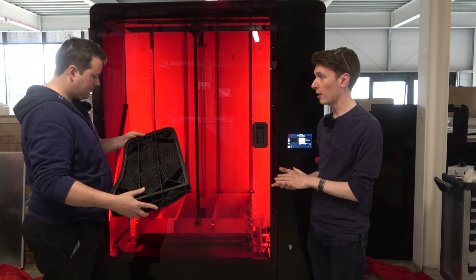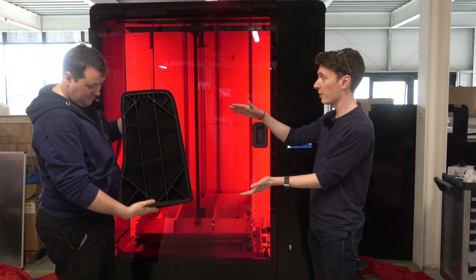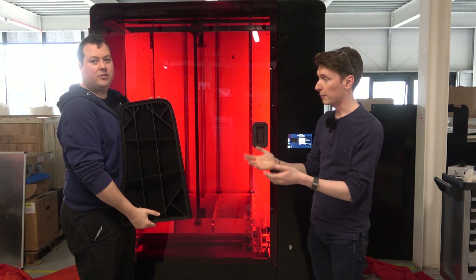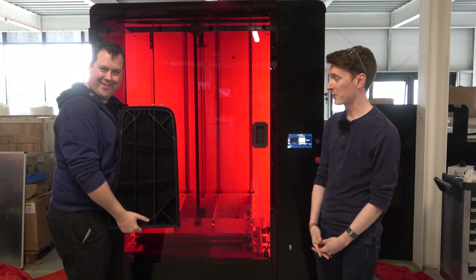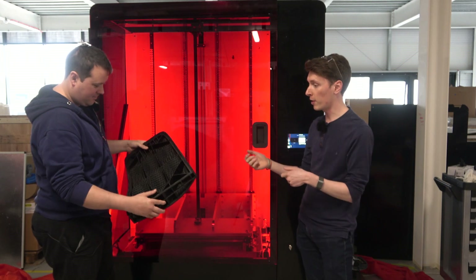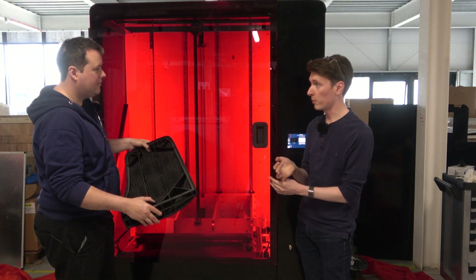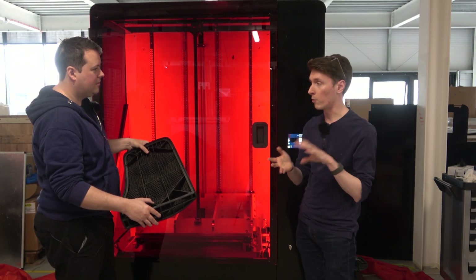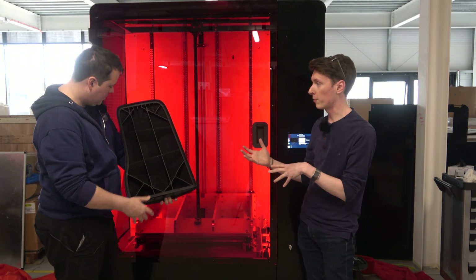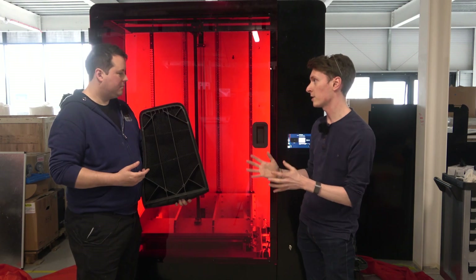We can print six or seven of these parts on a platform — that's about half of the build height we've got, but it's a really nice demo. There are lots of potential applications we open with parts this big. We're doing a lot with automotive, a lot with robotics and automation — areas where they're not making enough for an injection mould tool to make sense, but this fills the gap really nicely.